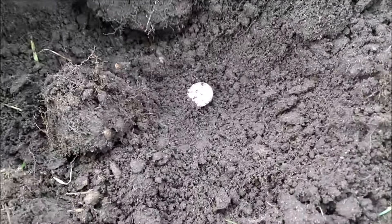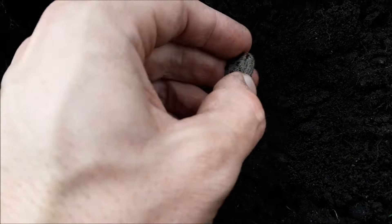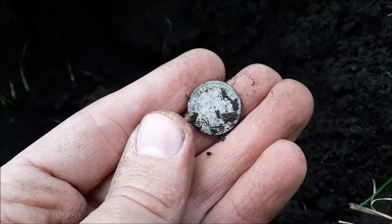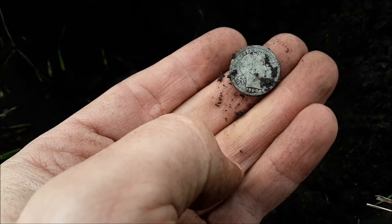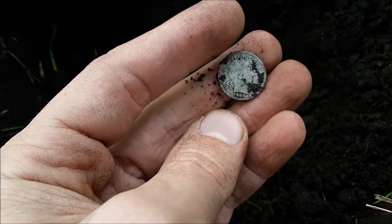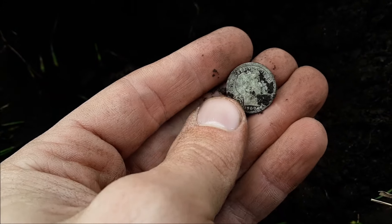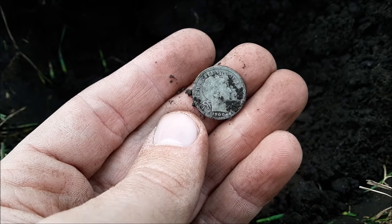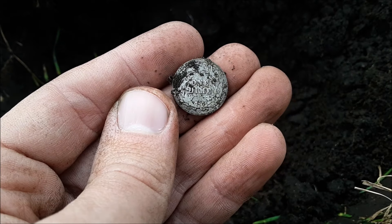Got a pretty iffy signal, and it's a dime trifecta day because that's a dime. I'm guessing it's going to be a barber, but if it's a Seated Liberty, that'd be awesome. There she is, barber - oh, 1900. Nice, I like that date. She's worn, but we'll never complain about finding a barber dime. Awesome. So first silver was a Rosie, then a Merc, and a barber - at this rate, I might get a Seated Liberty at the end of the day.